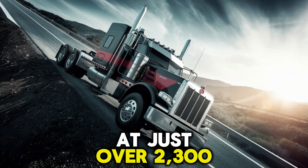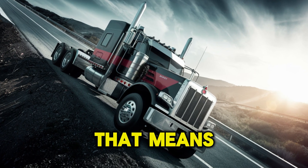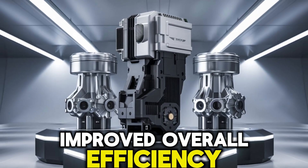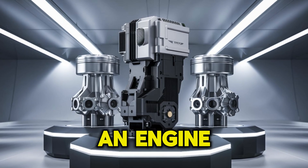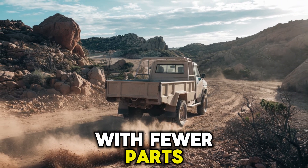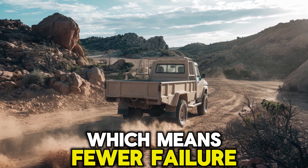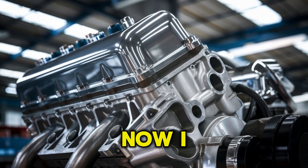At just over 2,300 pounds, it's one of the lightest engines in its class. That means more payload, less fuel burn, and improved overall efficiency. When's the last time an engine saved you money before it even fired up? The A26 is designed with fewer parts — roughly 50% fewer than some competitors — which means fewer failure points. That's not just clever design. That's dollars back in your pocket.